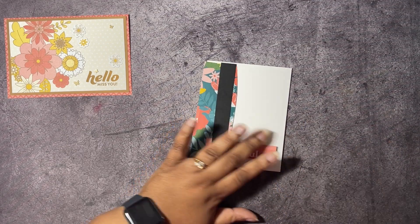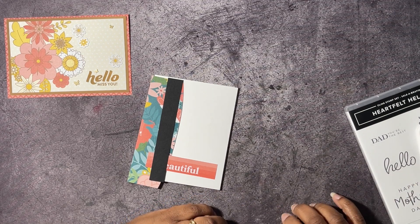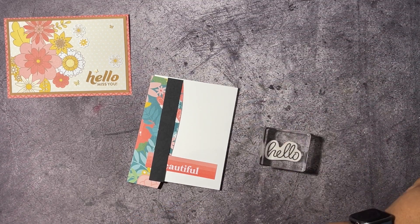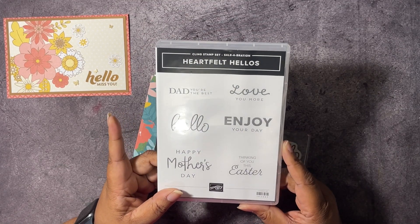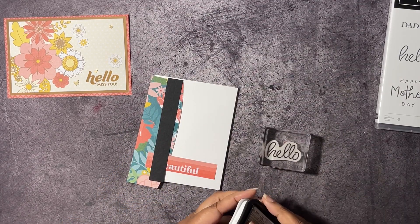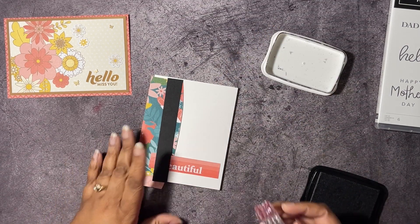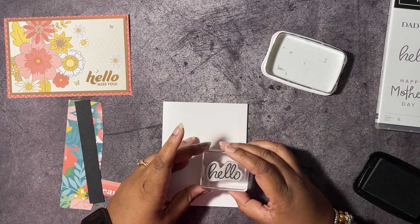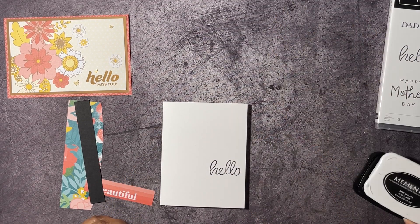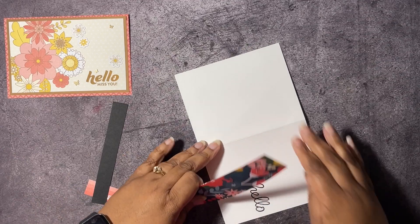I think I'm going to do some stamping on this one as well. I'm going to stamp 'Hello' from the Heartfelt Hellos — this is one of your free celebration items that you can earn with a $50 purchase, a really cute stamp set. We're going to stamp 'Hello' in Memento Tuxedo Black.